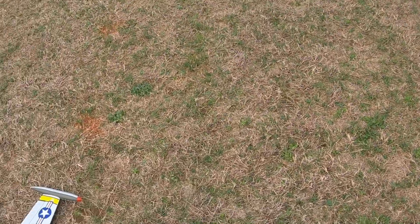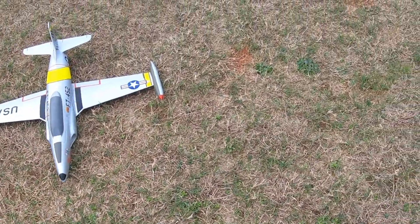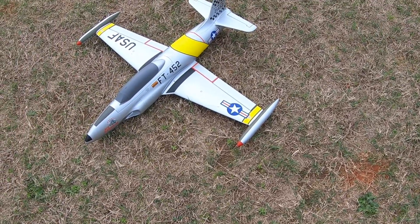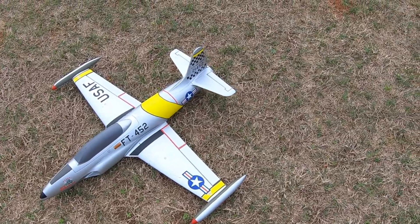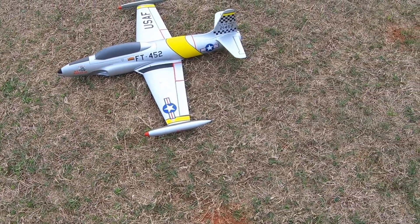It's been a good day. Whoo — the Arrows T-33 Ace Maker, it will make an ace out of you! Man, I wasn't too smooth on the sticks on that flight, that's for sure.